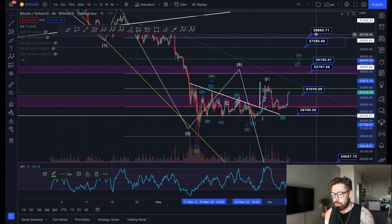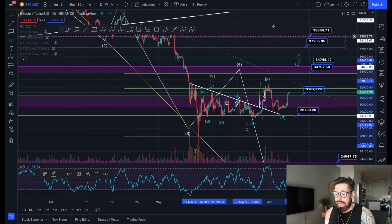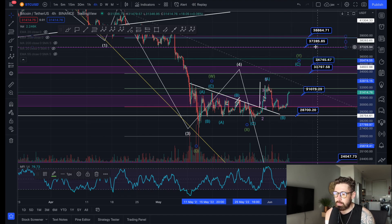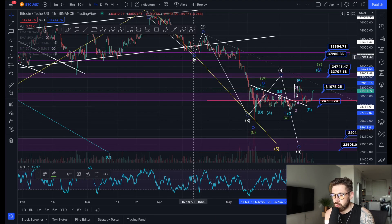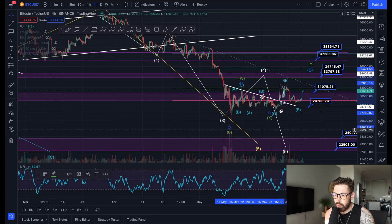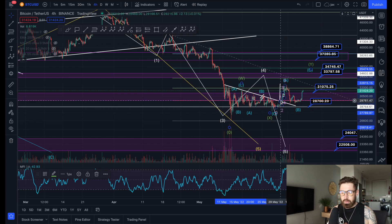If we were to break those levels of resistance, we could push all the way up to $37,200–$38,800, which would basically invalidate wave four and may mark the bottom for BTC. But I wouldn't get too excited until the resistance between $33,700 and $34,700 is broken, and we break above $37,200 and above the swing low of wave one.